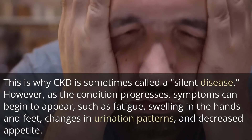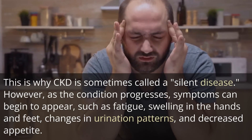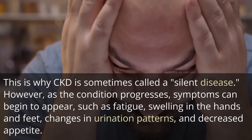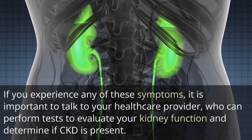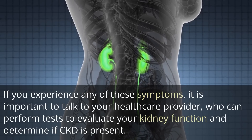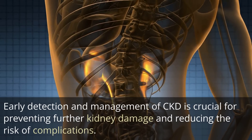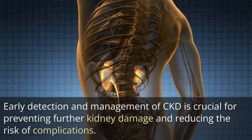However, as the condition progresses, symptoms can begin to appear, such as fatigue, swelling in the hands and feet, changes in urination patterns, and decreased appetite. If you experience any of these symptoms, it is important to talk to your healthcare provider, who can perform tests to evaluate your kidney function and determine if CKD is present. Early detection and management of CKD is crucial for preventing further kidney damage and reducing the risk of complications.